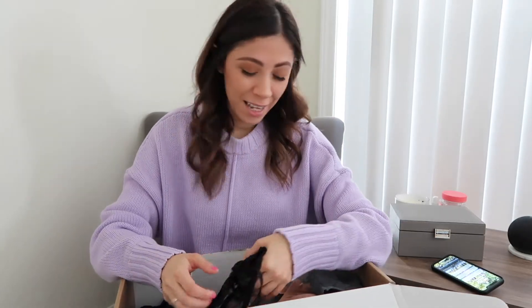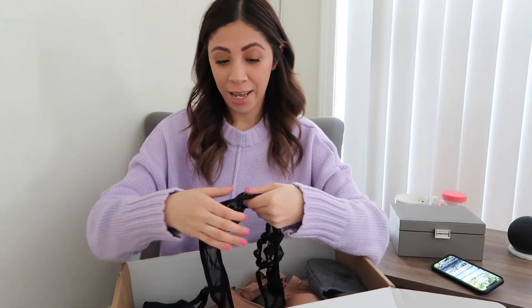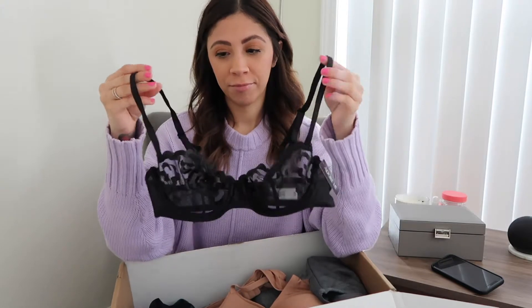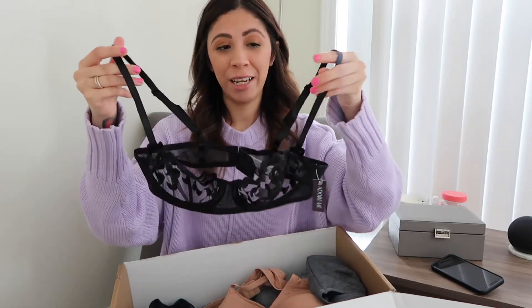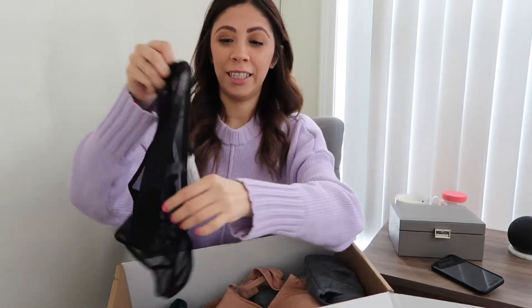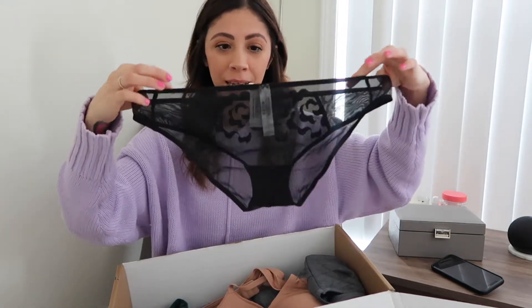I also got this bra — I thought it was really cute — and it came with a matching pair of underwear. I'm not really sure how I feel about underwear like this because I don't normally wear this style. It covers the whole butt, which is a lot different for me, but I'm going to try it out and see.